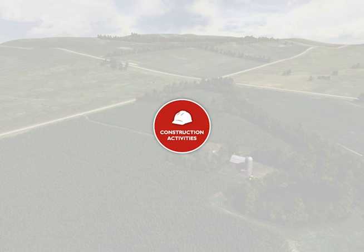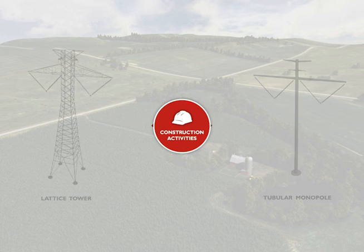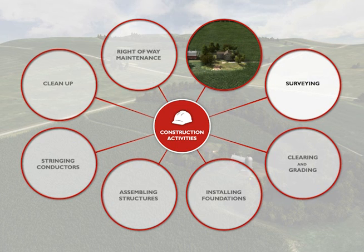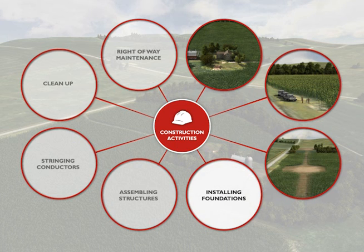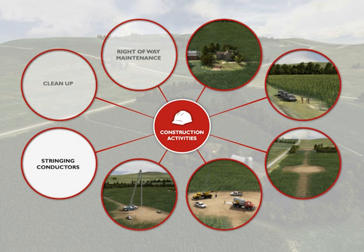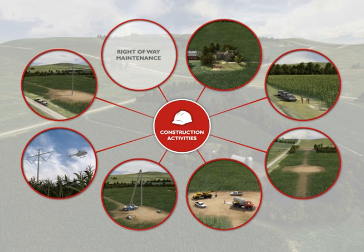The purpose of this video is to explain the construction activities associated with the construction of both lattice and tubular monopole transmission towers. These activities include engaging and coordinating with landowners, surveying the transmission centerline, work areas, and other features, clearing and grading for the right-of-way and structure sites as well as any access roads and equipment staging areas that are needed, excavating and installing tower foundations, assembling and erecting tower structures, stringing conductors, ground wires, and fiber optic cable, cleaning up and returning agricultural land in all construction areas to original use, and continuing right-of-way maintenance and monitoring.